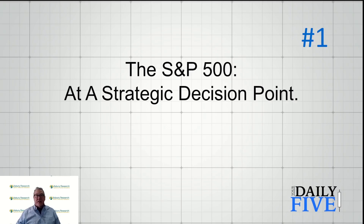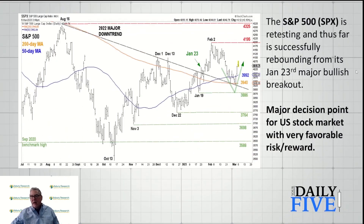The S&P 500 is at a strategic decision point, right here where you see the green arrow making a check mark upward. We had a breakout on January 23rd that I think was pretty important. We broke through the 200-day moving average, which you can see in orange. We broke through the 2022 major downtrend line, the dashed black line. We broke the previous minor highs made in December, and we rallied up to the February 2nd high. For the past week we've been retesting that breakout.